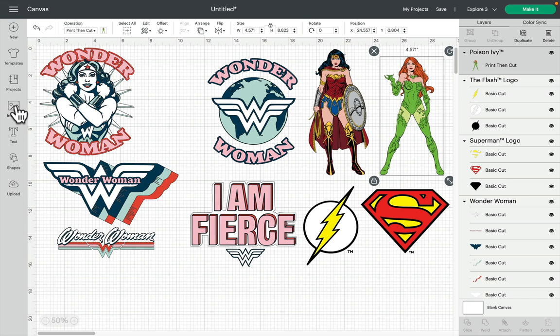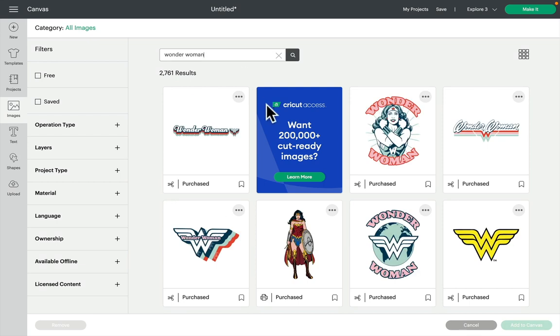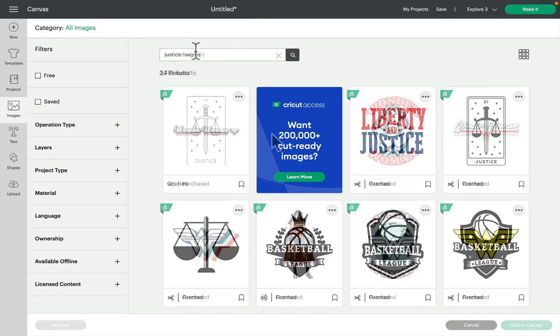There are two ways to find the images. The first is to go into Images and search for Wonder Woman — they should be at the top, but as you can see there are over two and a half thousand results. So if you search for Wonder Woman and it doesn't come straight up, try adding in 'Warner' and they should then come to the top. I'm finding that when I type in Justice League in the image search they're not coming up, so you'll need to find them the other way I'm going to show you.